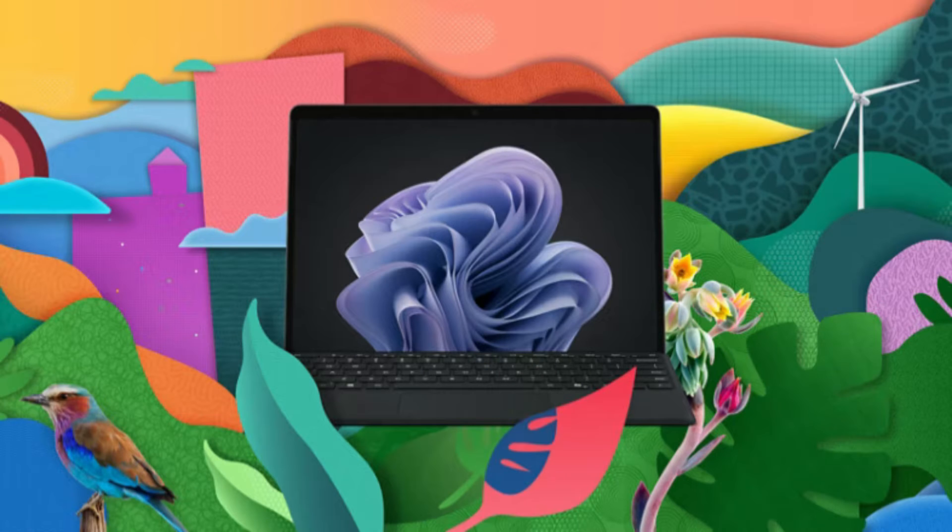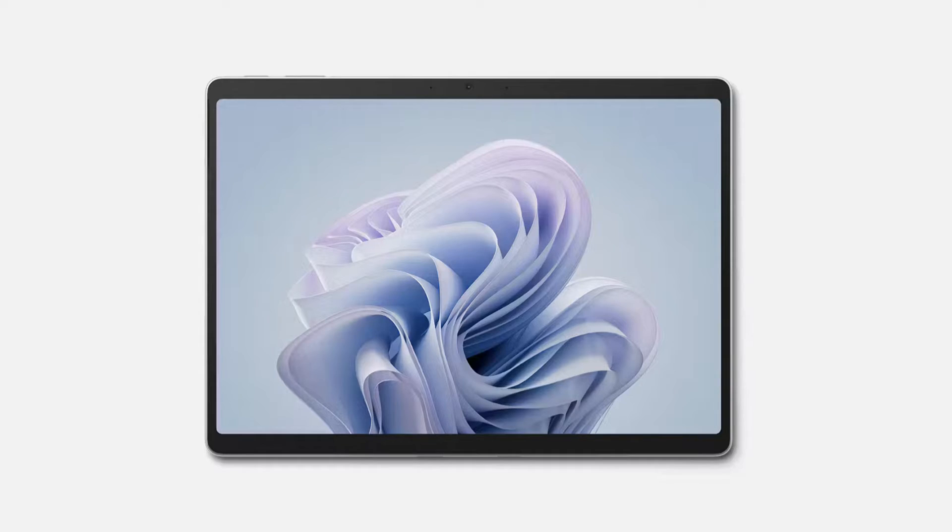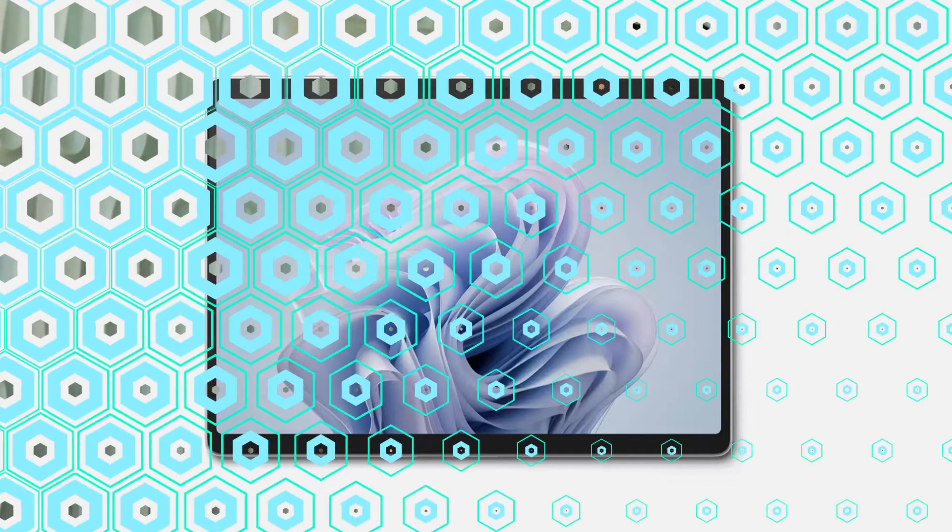Enjoy true-to-life color on the virtually edge-to-edge 13-inch PixelSense Flow display. Adaptive color and the anti-reflective display make your screen look vivid in almost any lighting.